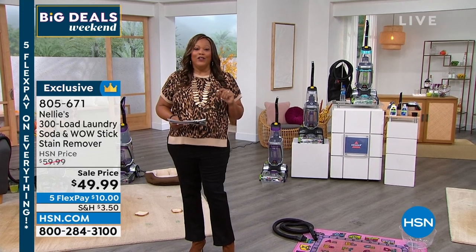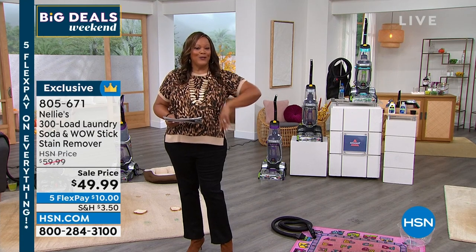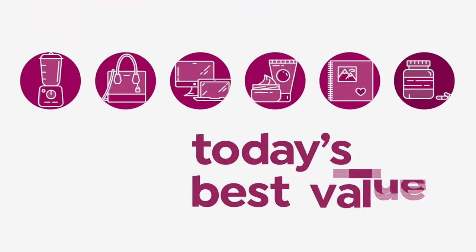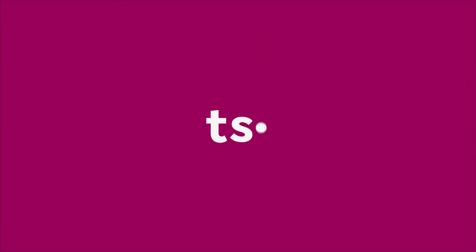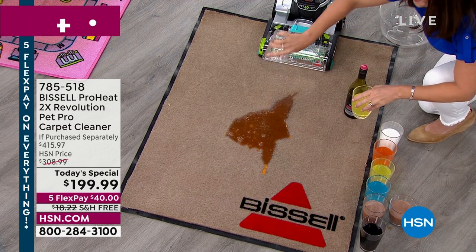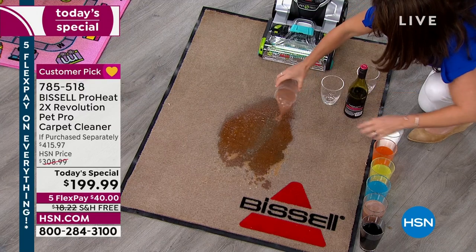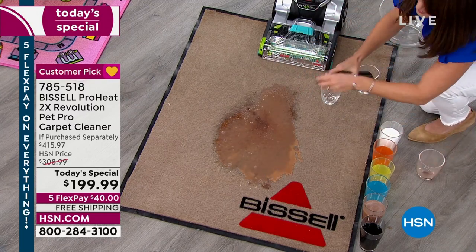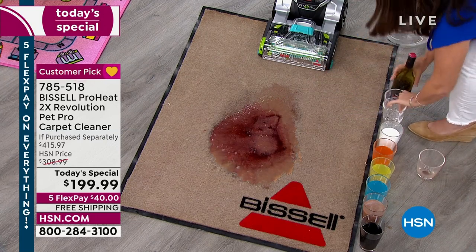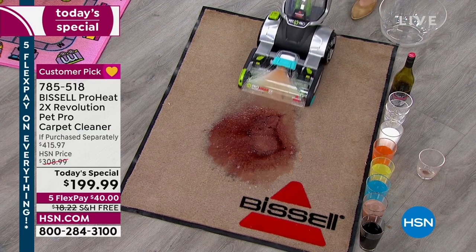But we're also going to take a look at cleaning your floor, so it's not all about cleaning the clothes. We have the best value of the day. The Bissell ProHeat 2X Revolution Pet Pro Carpet Cleaner — a huge customer pick. We've sold 6,800 since midnight. This is so popular and this is a big deal.